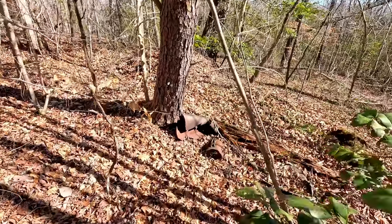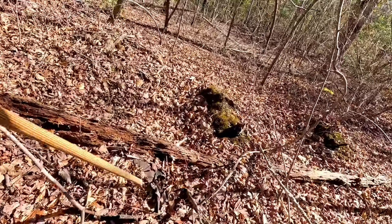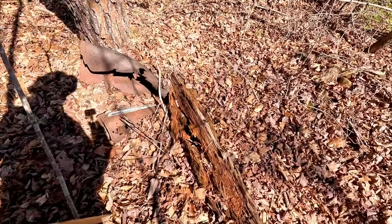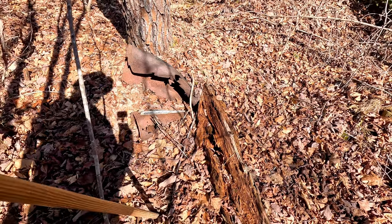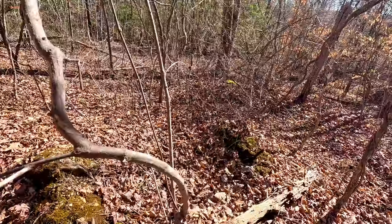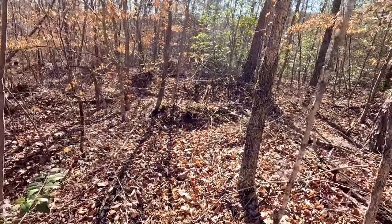I noticed a piece of metal out here in the trees — oh, it's more of the car. That's where the headlight was right there, or tail light. Quite a ways away from the others. I've got to pick my way back to the trail.